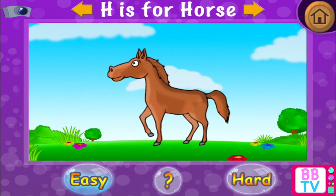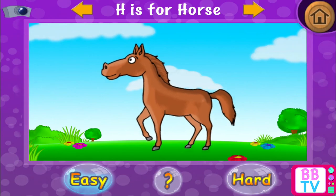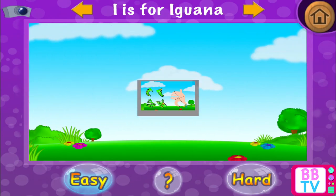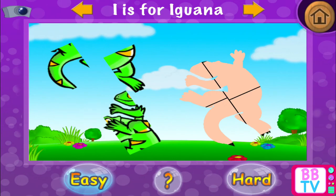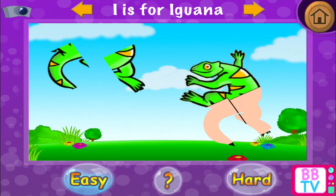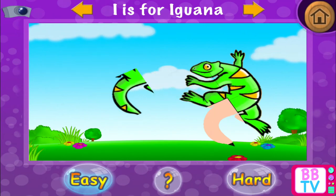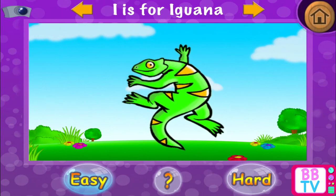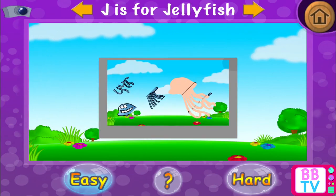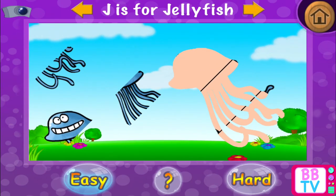Splendid! H is for horse. I is for iguana. Well done! I is for iguana. J is for jellyfish.